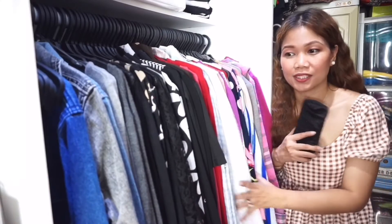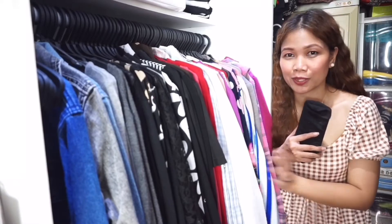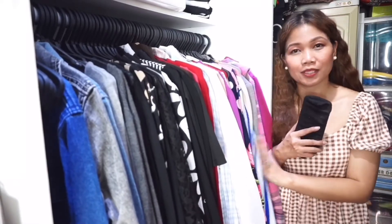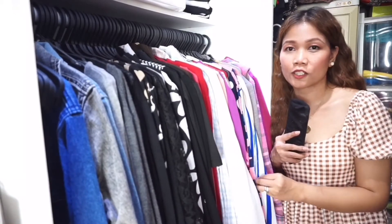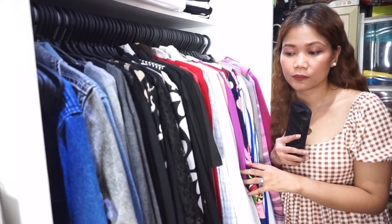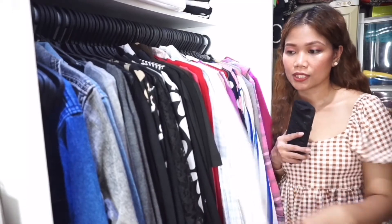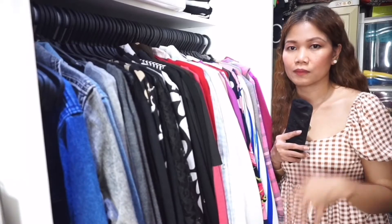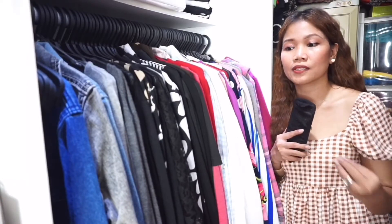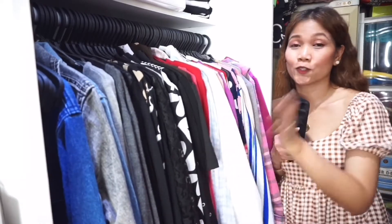Mainit sa Philippines, and baka magtaka kayo bakit — ang init na nga, puro long sleeve pa yung damit ko. Itong mga damit na to ay naipon. Ito yung mga pang-office attire ko nung nagtatrabaho pa ako sa Kuwait. Kailangan ko magsuot ng formal attire. Naipon sila lahat — literal na puro long sleeve. Kahit mainit din sa Kuwait, malamig sa office kasi. And meron din naman silang winter season, kaya hindi ko na malayan — marami na pala akong long sleeve.